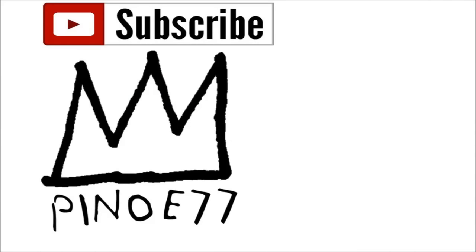That does it for today's video. If you enjoyed it, hit that like button. If you're new around here, subscribe and join the squad. If you have something to say, leave it in the comments below.